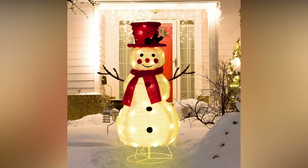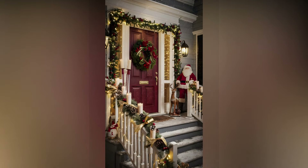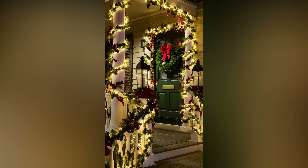Another idea is to add lights to wreaths and garlands outside. This not only highlights these traditional decorations, but also gives them a fresh and lively update. You can even go for solar-powered lights if you want to save energy or if running cords across the yard isn't practical.